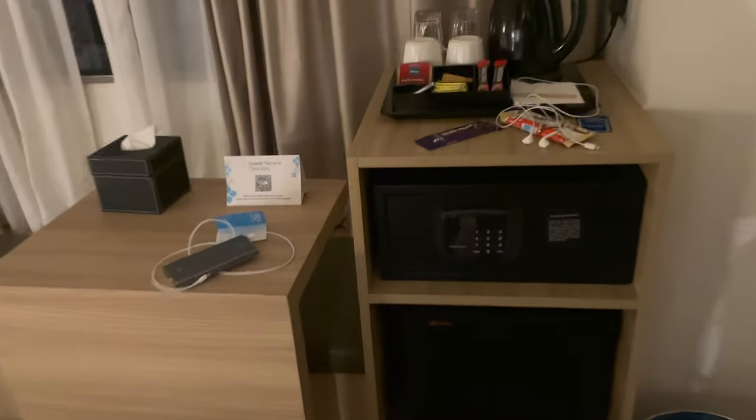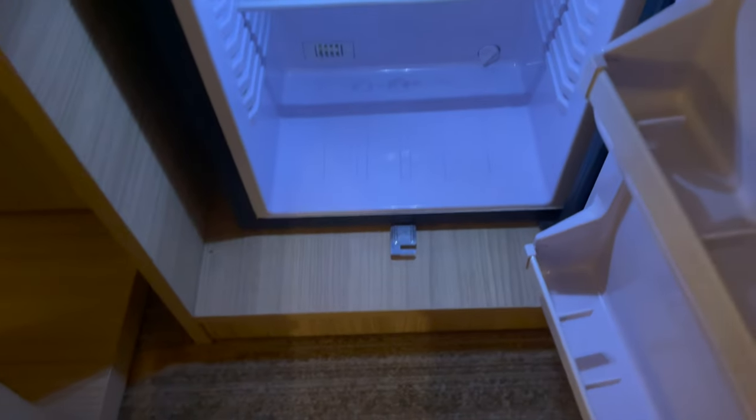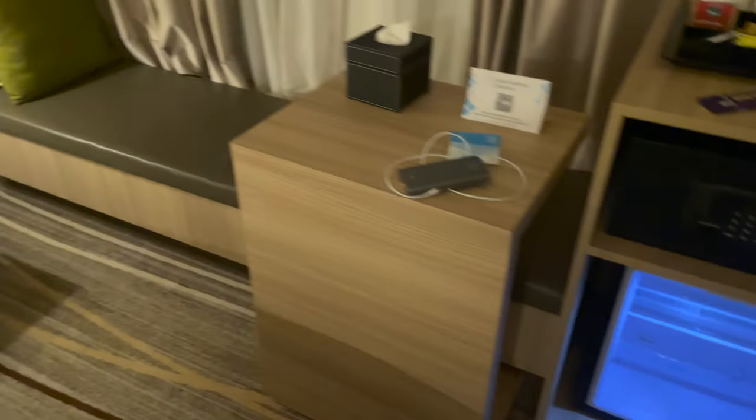We've got a room safe which was very secure, and we have a fridge — not a mini bar, but I put a couple of waters in there and some snacks, and that was great.